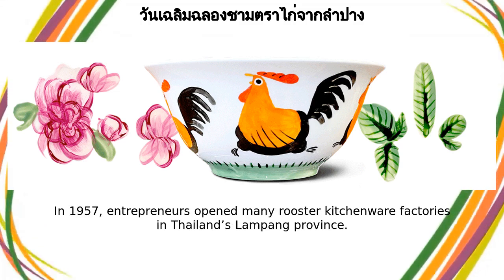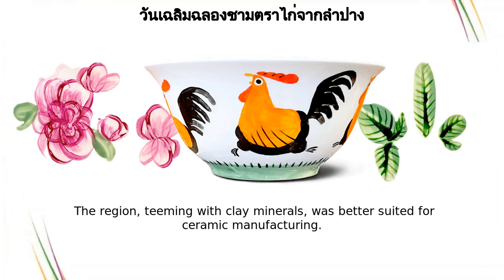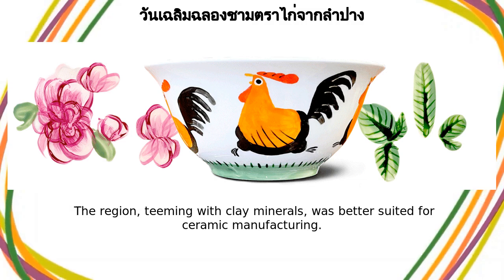In 1957, entrepreneurs opened many rooster kitchenware factories in Thailand's Lampong province. The region, teeming with clay minerals, was better suited for ceramic manufacturing.